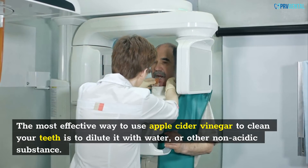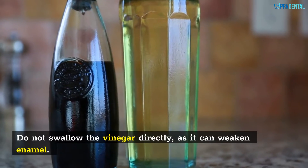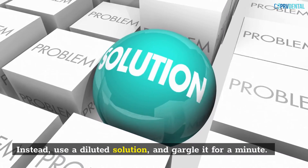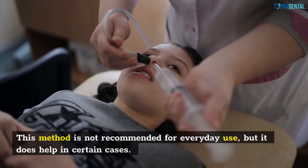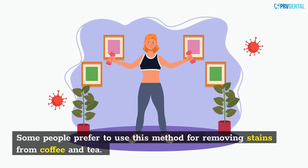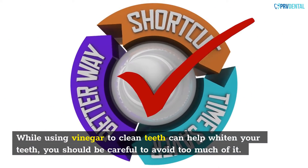The most effective way to use apple cider vinegar to clean your teeth is to dilute it with water or other non-acidic substance. Do not swallow the vinegar directly, as it can weaken enamel. Instead, use a diluted solution and gargle it for a minute. This method is not recommended for everyday use, but it does help in certain cases. Some people prefer to use this method for removing stains from coffee and tea. While using vinegar can help whiten your teeth, you should be careful to avoid too much of it.